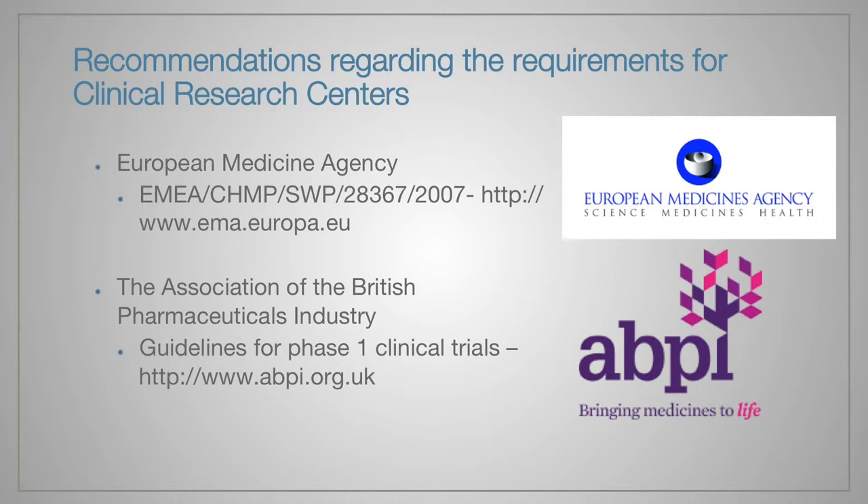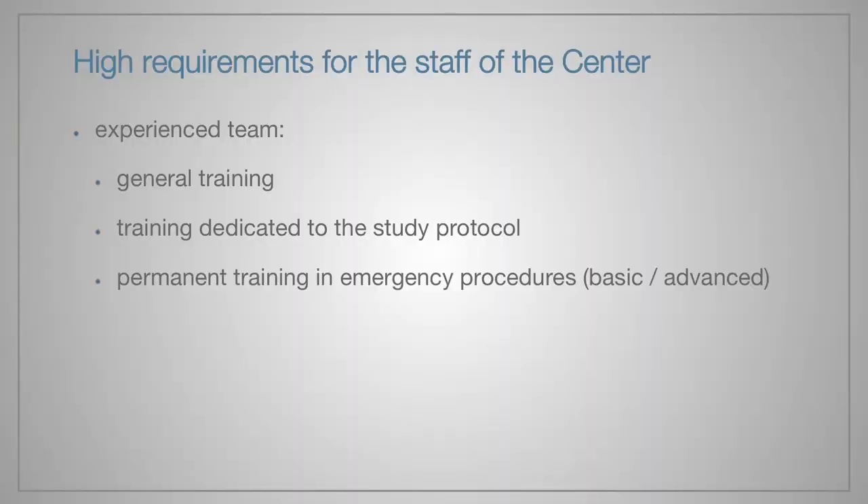There are two main regulations concerning clinical research centers. First, it is issued by the European Medicines Agency. Second, it concerns phase 1 clinical trials. I reckon that sponsors should consider phase 1 units as potential sites for studies of tobacco products as well. The regulations describe in great detail who is allowed to conduct the study, as there are high requirements for the staff. The most crucial aspect is having an experienced team which undertakes general trainings, study-specific trainings, and permanent trainings in emergency procedures.